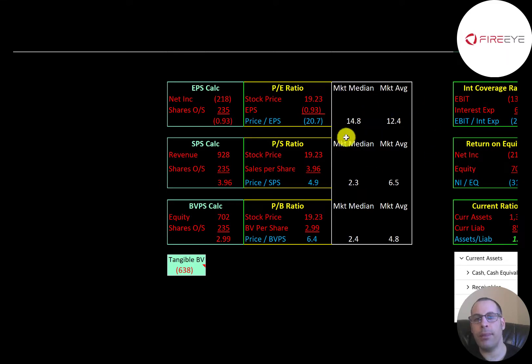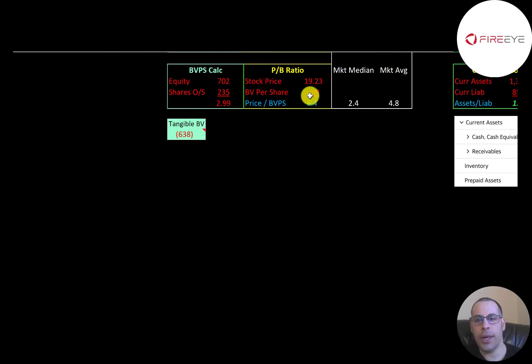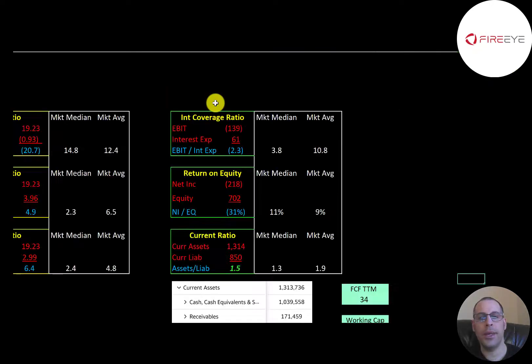Let's look at their financial ratios. The average P/E in the market is 12.4 and the median is 14.8. P/E is stock price over earnings per share — theirs is negative because they have negative net income. Price to sales is stock price over sales per share — they're at 4.9, between the median and average. Price to book is stock price over book value per share — they're a little worse than the average. Book value per share is equity over shares outstanding; equity is assets minus liabilities on a balance sheet. They have $702 million of equity but negative $638 million of tangible equity because they have so much in intangible assets — mostly goodwill from acquisitions.